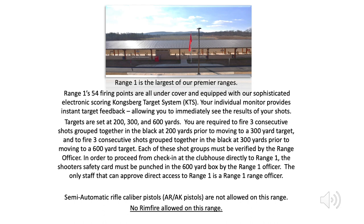You are required to fire three consecutive shots grouped together in the black at 200 yards prior to moving to a 300-yard target, and to fire three consecutive shots grouped together in the black at 300 yards prior to moving to a 600-yard target. Each of these shot groups must be verified by the range officer. In order to proceed from check-in at the clubhouse directly to Range 1, the shooter's safety card must be punched in the 600-yard box by the Range 1 officer. The only staff that can approve direct access to Range 1 is a Range 1 range officer.